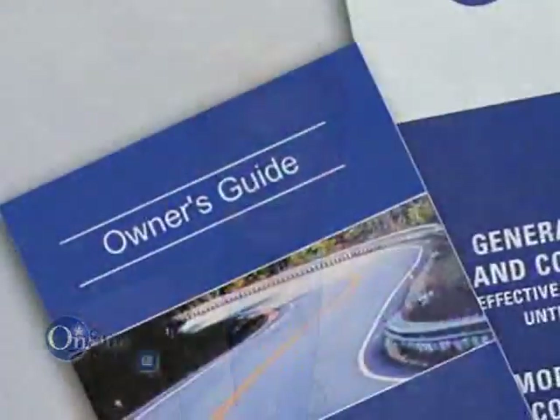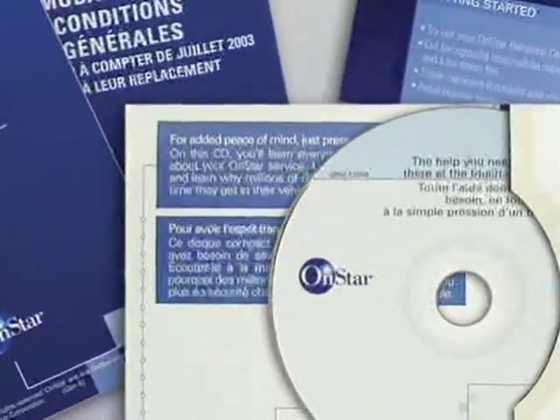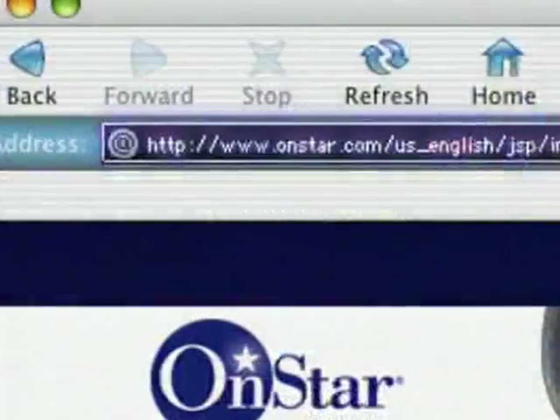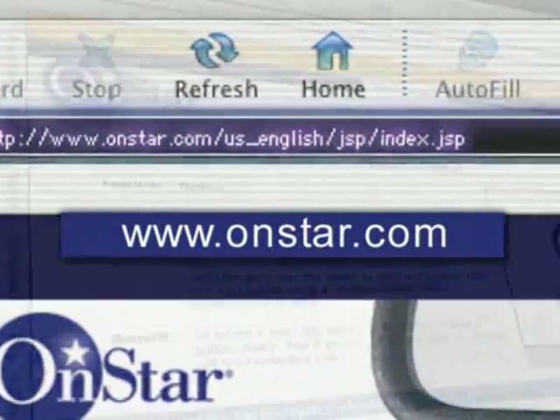Last but not least, you need to tell your customers about OnStar resources available to them, including the OnStar owner's guide with the OPC quick reference guide and audio CD tour included in the glove box materials. The OnStar website is also a good source of information at OnStar.com. And of course, they can always press the blue OnStar button and speak to an OnStar advisor for more information once their OnStar service has been activated.